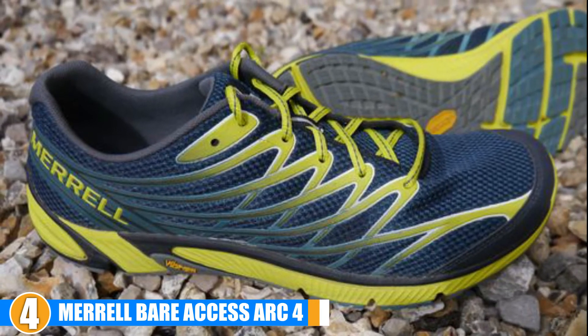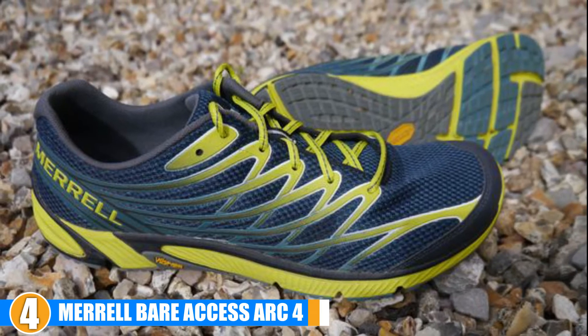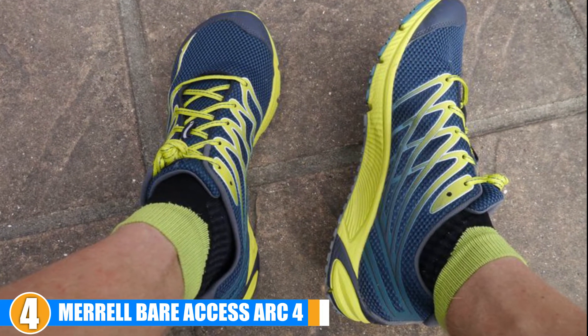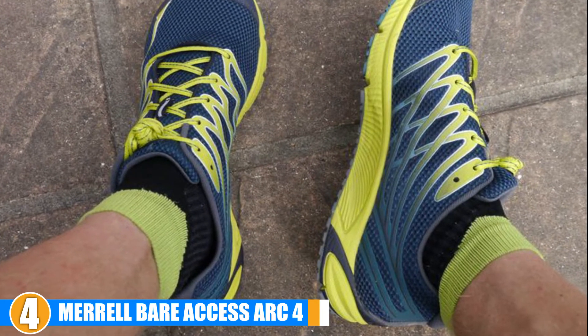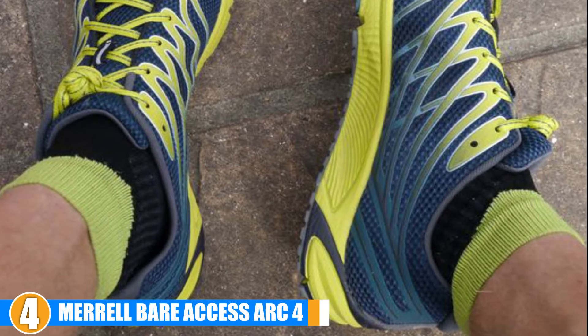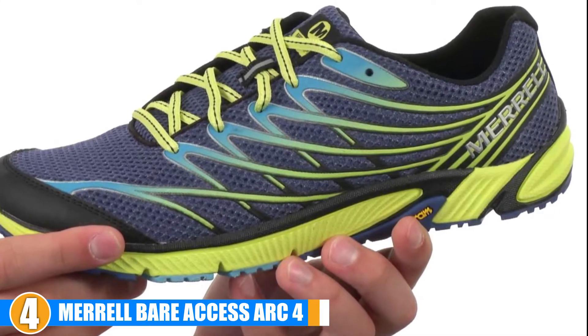Weight: They have an EVA midsole and an 8mm heel cushion which allows for great shock resistance without adding too much weight. Durability: Some have had issues with the durability of the outsole, with the treads splitting away after only a short period of use, but for the most part the construction holds up for track running.